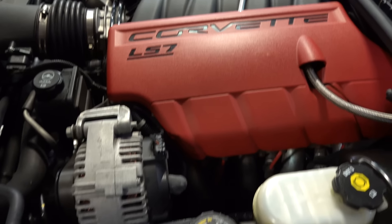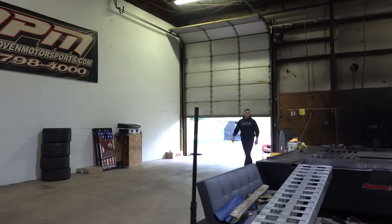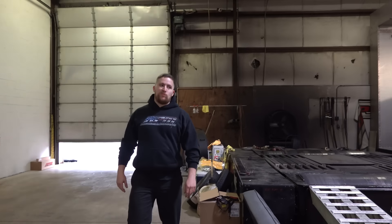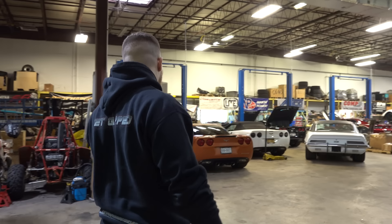Looks like it actually has headers on it — long tube headers. That's pretty much all I can see right now. What's your guess on this thing? It's got long tube headers. 585? 585. That's insane.